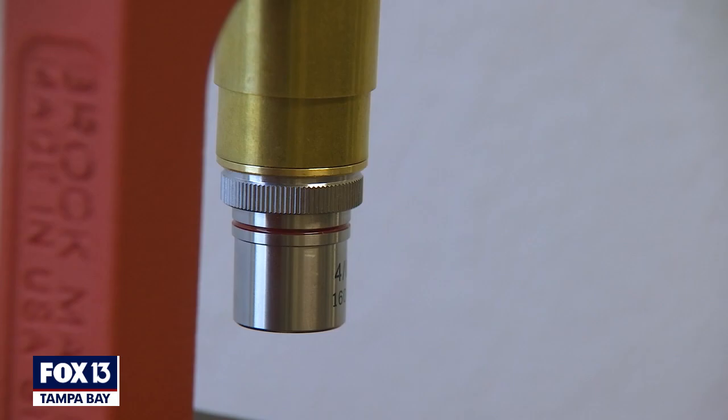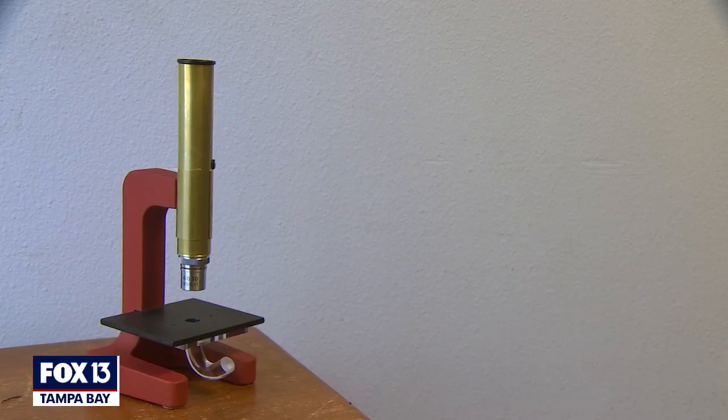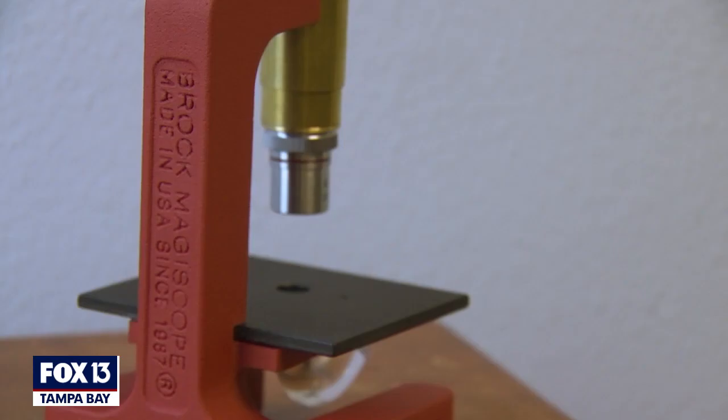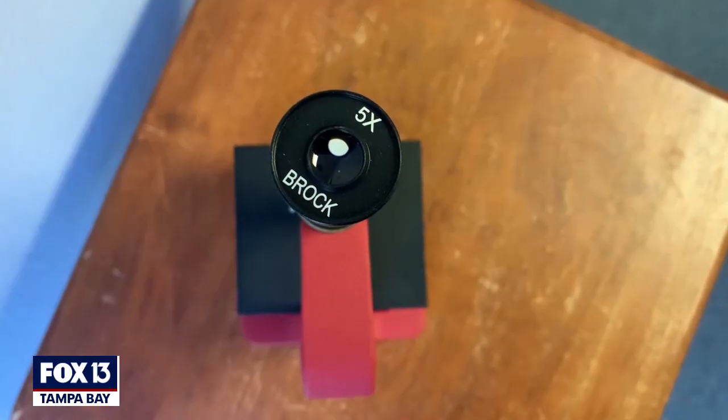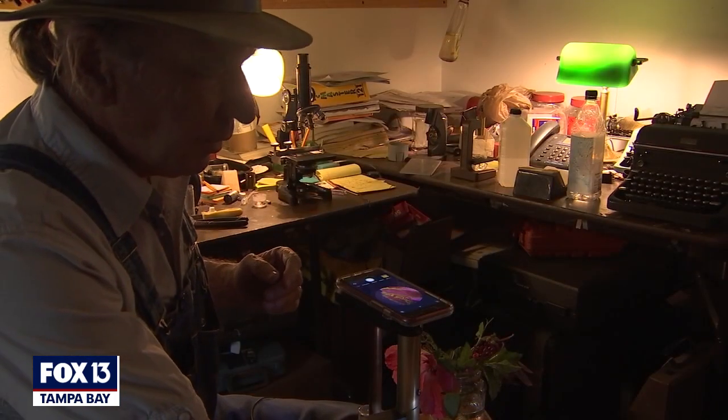Only scientists had microscopes. Normal people didn't have them. I wanted to change that. The Magiscope is a microscope, but it's not like the one everybody was used to. No power source — it uses ambient light.